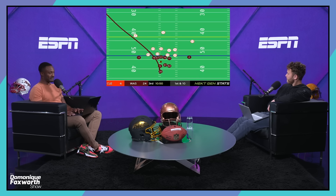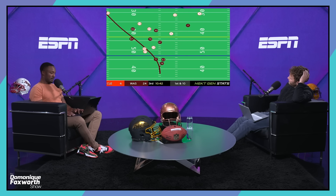So how do you address this? If you can't stop him — pocket collapse, I can't see who's open — zone coverage in the back end is supposed to inhibit his ability to scramble, but it doesn't.